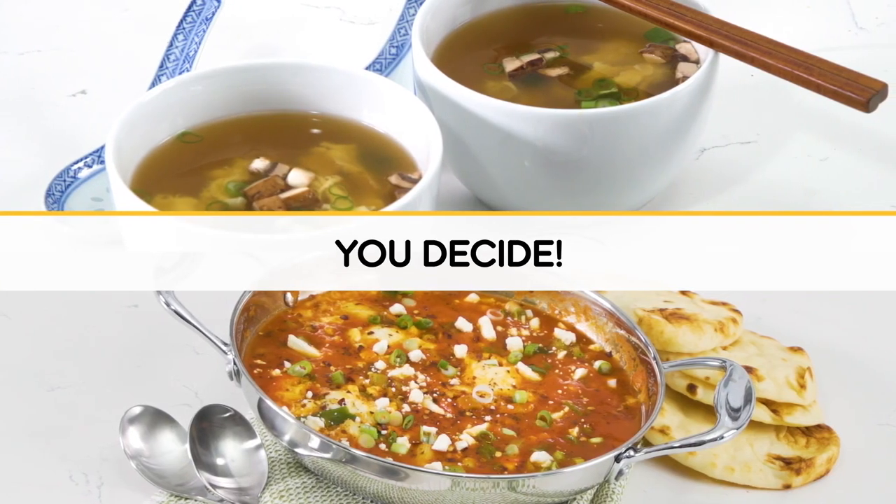I think Leah did a really great job. The broth was very seasoned and I really enjoyed it. I was really impressed by Jalen's competition today. He took me off guard with all of his skills. Good job Jalen. If you think I beat Jalen, if you think I beat Leah, be sure to comment below. Game on.